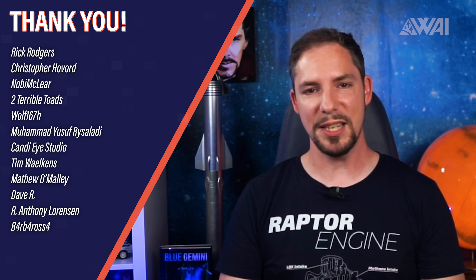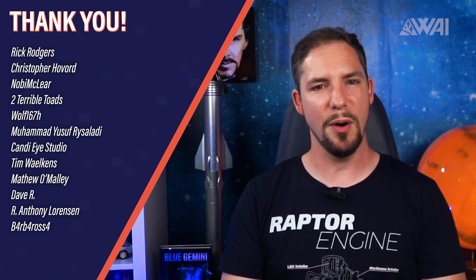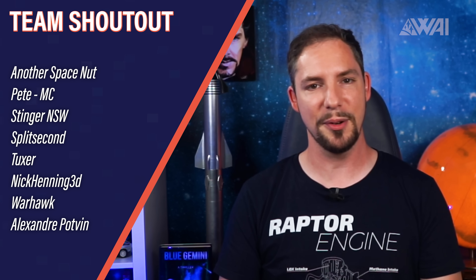Today I want to give a special shout out to Rick Rogers, Christopher Hovard, Noby McLear, Tim Welkins, Matthew O'Malley, R. Anthony Lorentzen, and many others — you rock! Without your support, all of what you see on my channel wouldn't be possible. Thank you for enabling me and my team to continue and improve with every release. We're already getting ready for the next stream on Sunday for Crew Dragon's Return to Earth. You make the channel complete and the community thrive, and I thank you for all your perseverance. You rock!